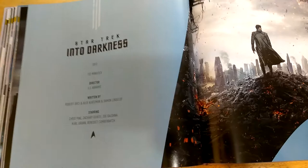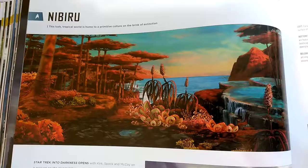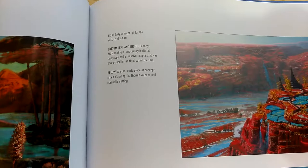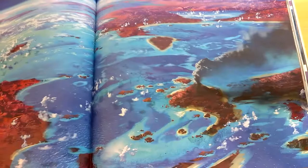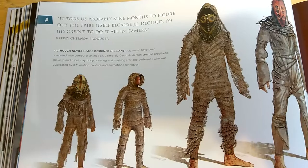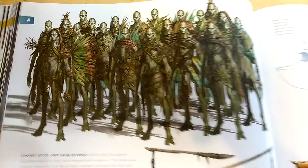Then we get into Star Trek Into Darkness — Benedict Cumberbatch — and then we have Nibiru. I really like this scene because it showed red vegetation that we don't really have on Earth. It was a beautiful shot — even though Kirk technically violated the Prime Directive, it was sort of incorporating Starfleet's mission of seeking out new worlds. Maybe they just didn't go about it in the right way. Here we have the nice full-page spread of Nibiru and concept art for the Niburans.